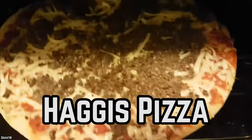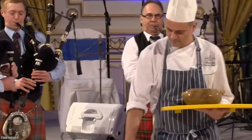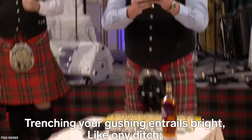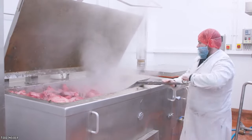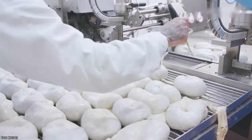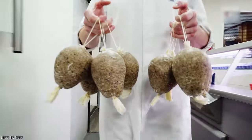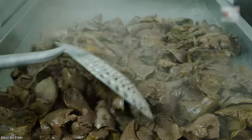Haggis Pizza. By far one of the strangest pizza toppings ever created has to be the use of haggis. Haggis is known as the national food of Scotland and the ingredients for its preparation are a little bit of a stomach turner. It's made by stuffing a sheep's stomach with a seasoned mixture of the sheep's organs. Typically, the mixture includes the lungs, heart, and liver to create the meat product. Although this dish is quite popular in the UK, it has often been disregarded by North American cuisine for its unconventional ingredient list.